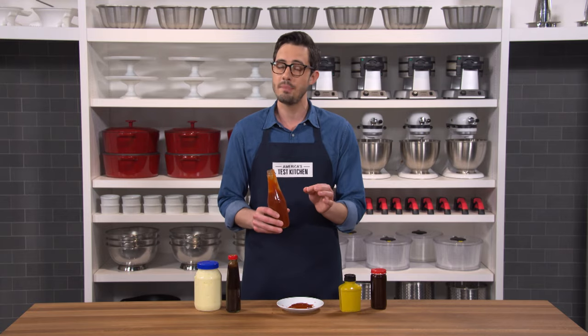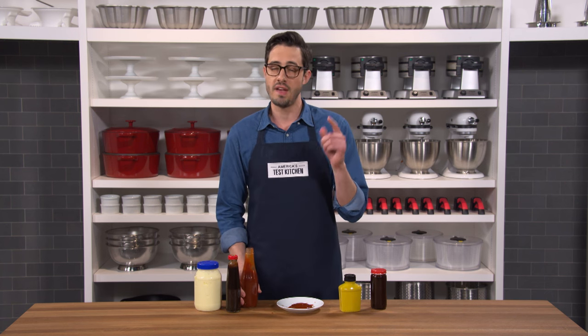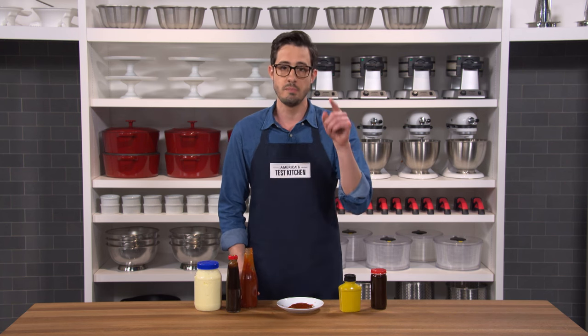So if you've ever struggled to get ketchup out of a glass bottle, remember to tap gently and just wait for it to thin. On the other hand, if you ever find yourself in a vat of cornstarch and water, keep running.